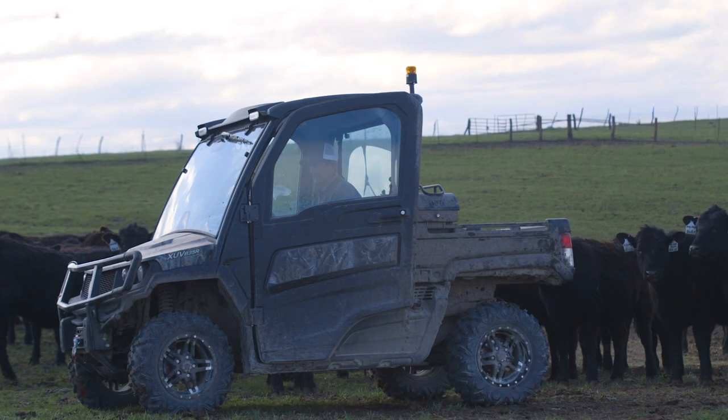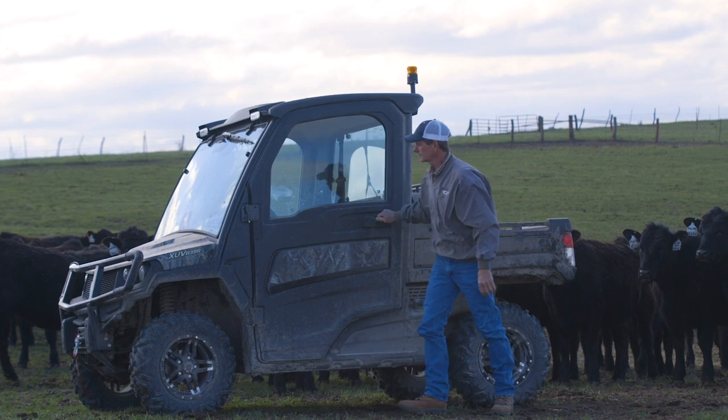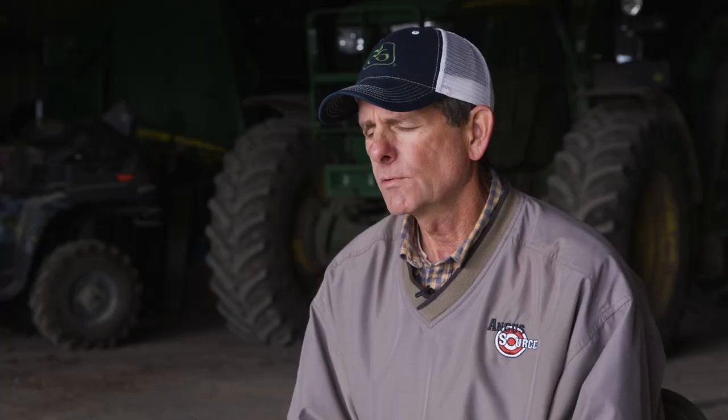We've been dealing with Gregory feedlot in Tabor, Iowa for about 20 years, so I've been sending them cattle up there. When I found out they weren't going to be able to buy cattle anymore, I was looking for a new opportunity to market my cattle. I knew the Angus Link was geared towards higher quality carcass cattle, and I knew they would probably be a good place for me to start remarketing my cattle to a different lot.